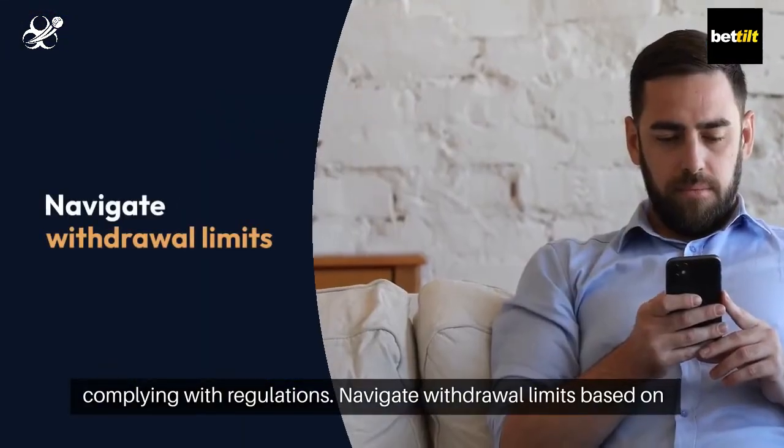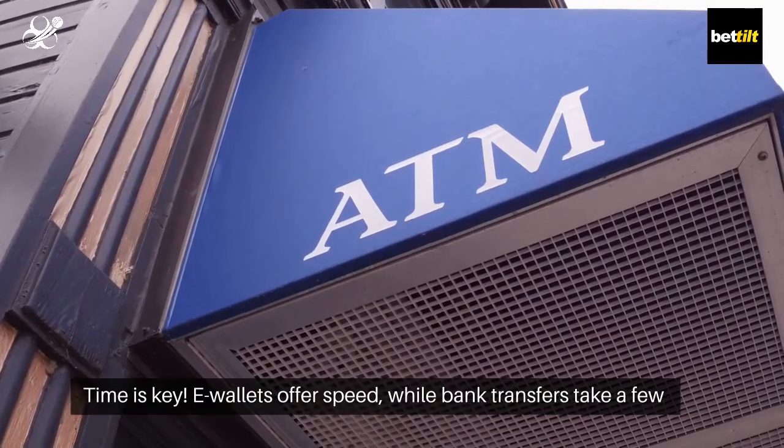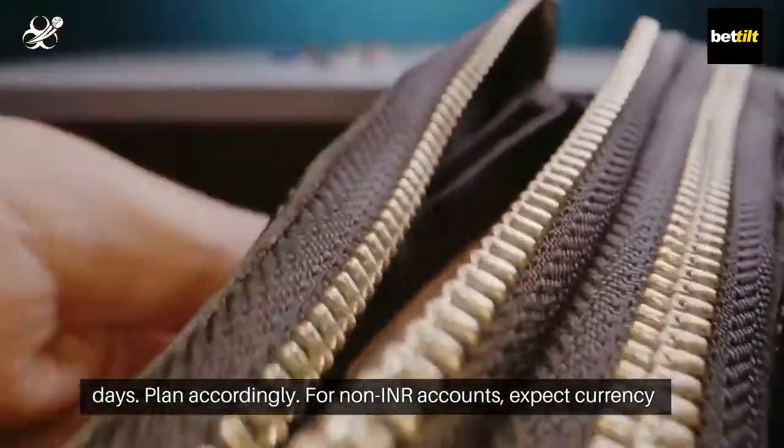Navigate withdrawal limits based on your chosen method and account status for a seamless experience. Time is key — e-wallets offer speed, while bank transfers take a few days. Plan accordingly.